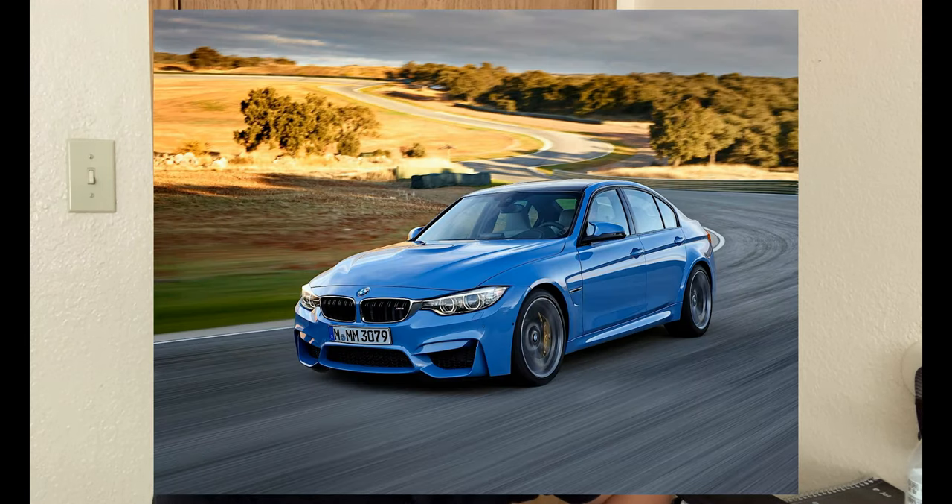Number 4 on the list we have the S55 — the engine from the F80 M3 and F82 M4. That's a great motor. There's no reason not to love the motor other than it doesn't sound that good — yeah, it doesn't sound as good as the S65 that it replaced — but it's way more reliable, it makes more horsepower, and it's just way better in every category. You can get more of these motors to go past 700 horsepower and people are doing it. I think BMW actually stepped up their game with this motor in terms of reliability and performance. It's just a good motor.